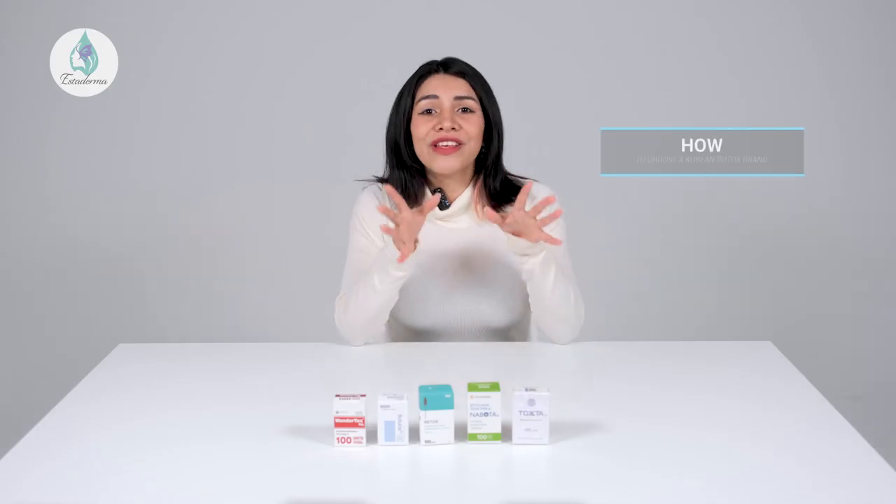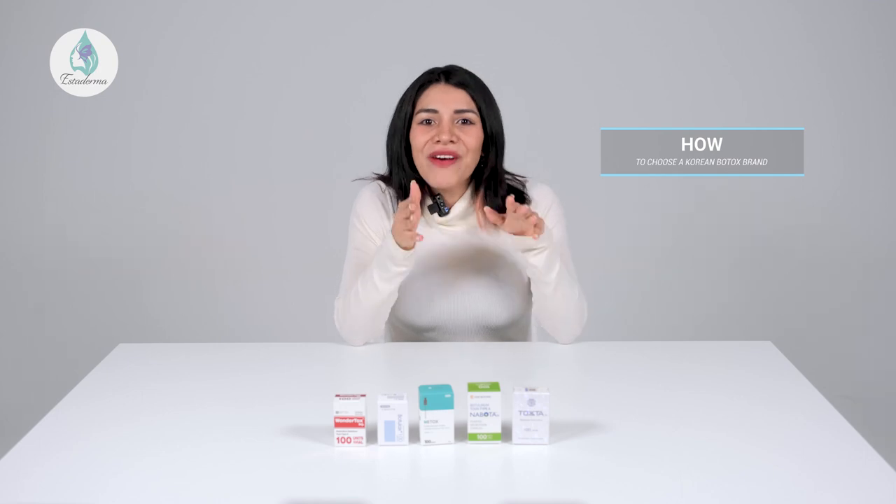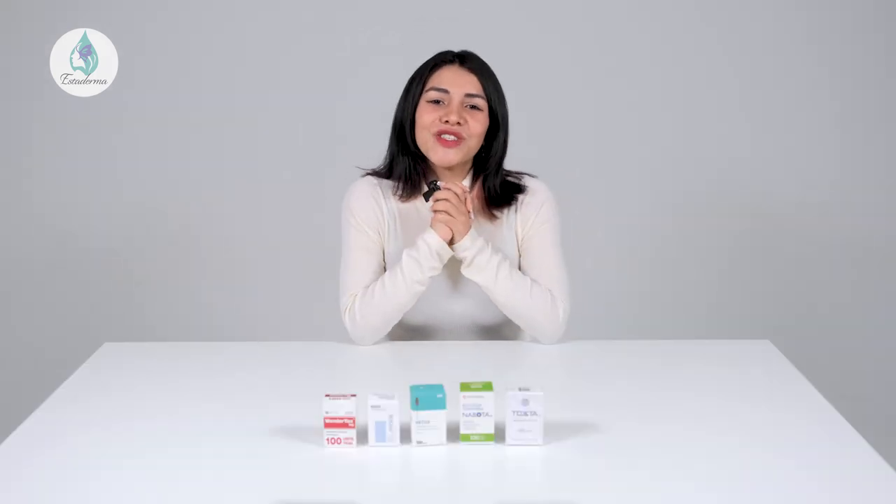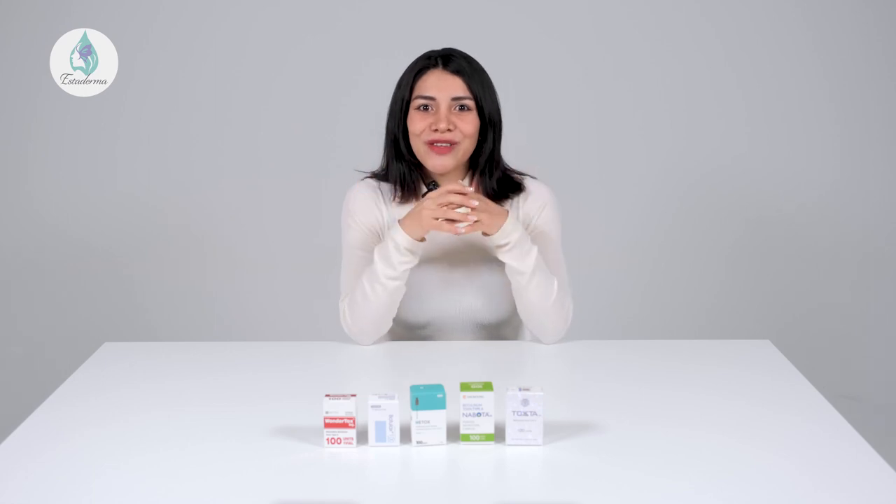With all of this information available, you might now be wondering how you can choose which Korean Botox brand best suits you. It seems like new Botox products are appearing on our shelves with each passing day, and each practitioner seems to use a different brand. Of course, there is no shortage of Botox horror stories to make matters more complicated. But don't worry — we have good news. Each brand of Botox does the exact same quality of work despite their different names, if the proper dosage is applied and good care is given during the procedure. Each brand should achieve lasting, beautiful results.